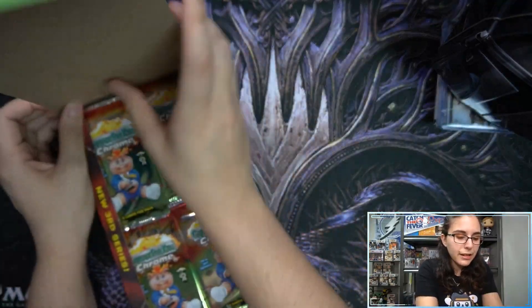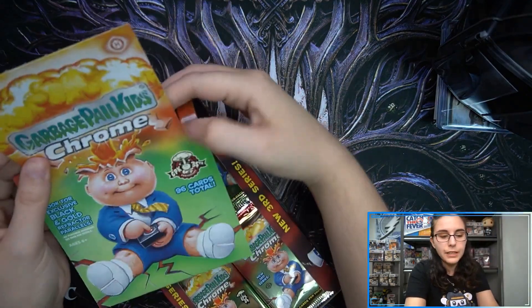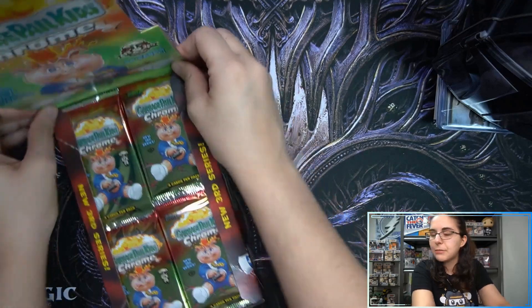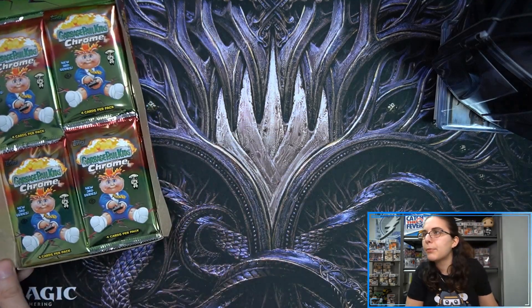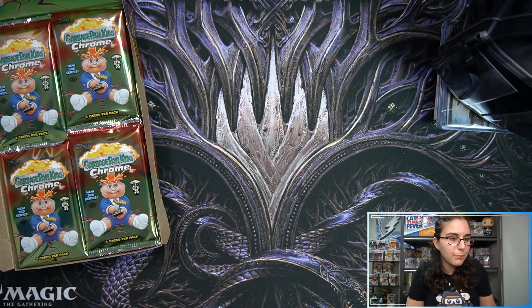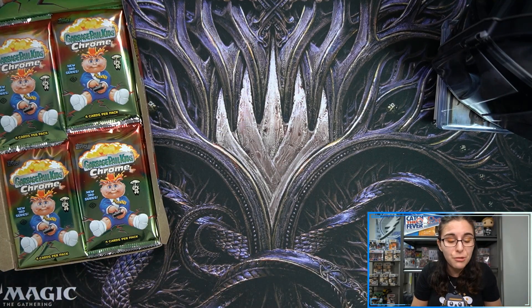Let's do a recap of the Mando tin. No numbered parallels, but we did get a bonus medallion — Quill and Baby Yoda. We also had this gorgeous sketch of stormtrooper helmets, which I believe is a Malika Carr. Very cool. Now let's get into the gross children box for Dawn. Let's get started — there are just four cards per pack.